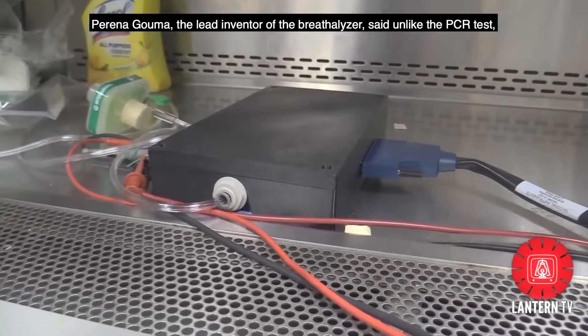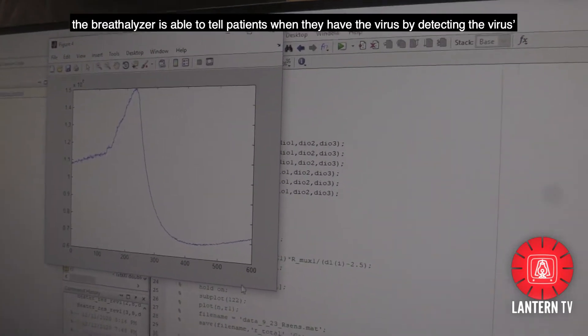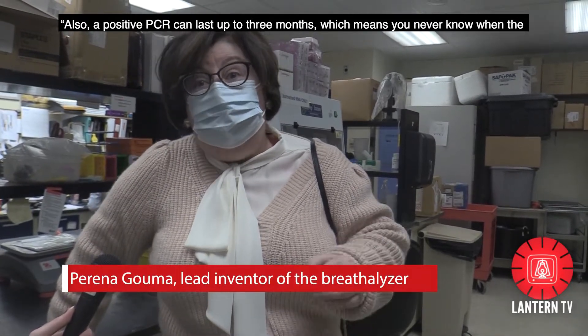Purina Gouma, the lead inventor of the breathalyzer, said unlike the PCR test, the breathalyzer is able to tell patients when they have the virus by detecting the virus's biomarkers in their breath. Also, a positive PCR can last up to three months, which means you never know when the disease is done.